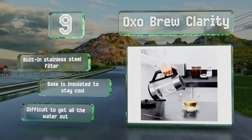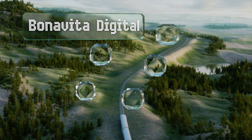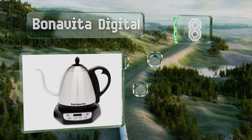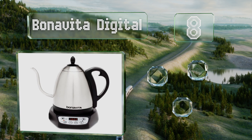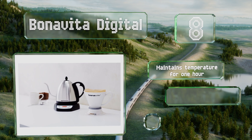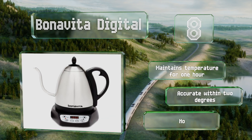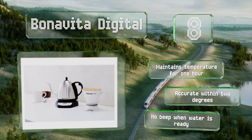But it is difficult to get all the water out. Coming in at number eight on our list, with this elegant gooseneck, the Bonavita Digital provides a nice controlled stream for applications where precision is key, like making pour-over coffee. The LCD allows you to make temperature adjustments in one-degree increments. It can maintain the temperature for one hour and is accurate to within two degrees.